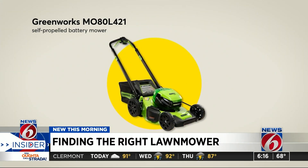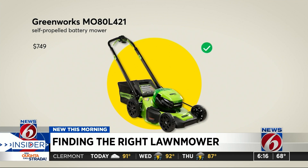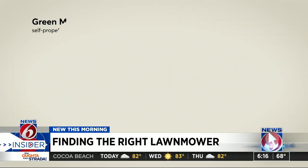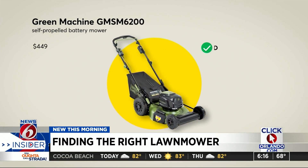This Greenworks self-propelled battery mower earns top scores for evenness, mulching, and handling. You'll lose some bagging performance, but save hundreds with this green machine, which also offers very good mulching.